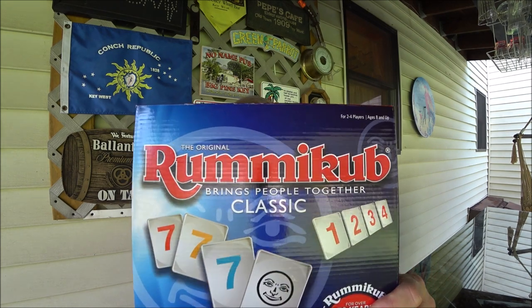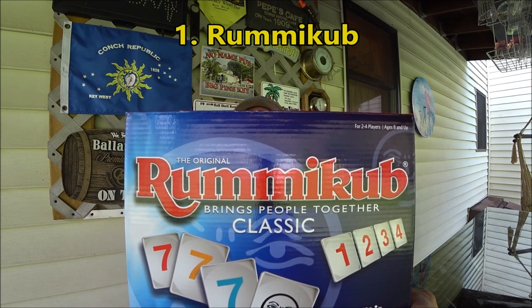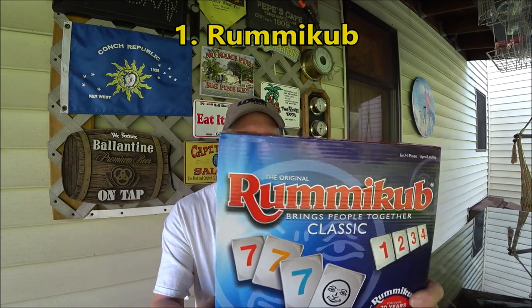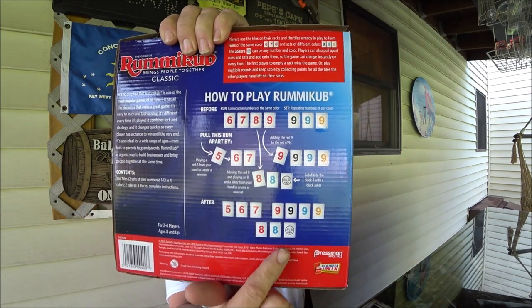So we need something to play when it's raining. Friends of ours that we camp with, Tim and Dawn Hoffman, introduced us to this game, which is Rummy Cube. It's really based on the card game Rummy, and the directions on how to play are right on the back of the box.